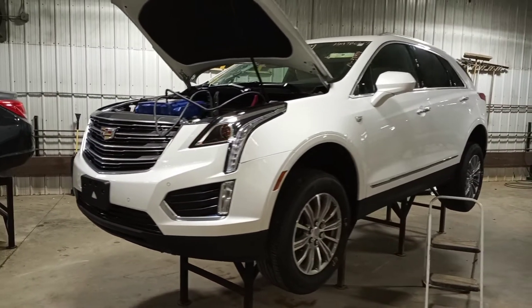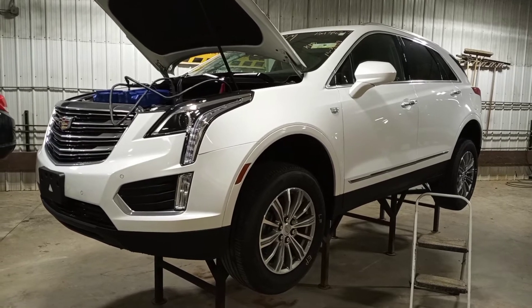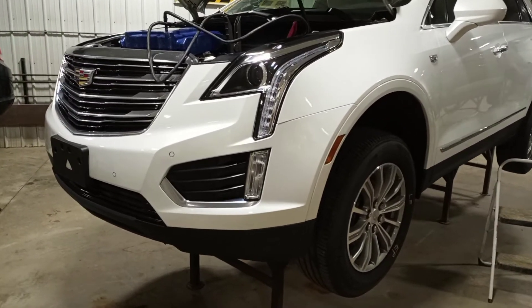This one will have a front clip on inventory. This is a parts-only vehicle. The dash harness has water damage.